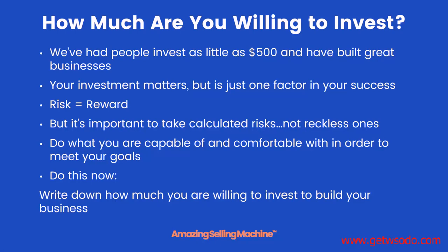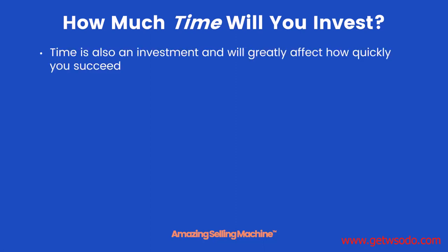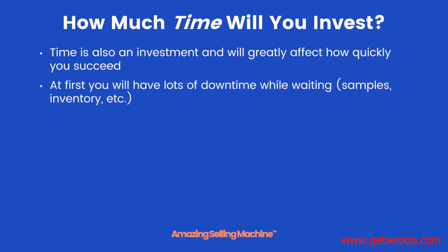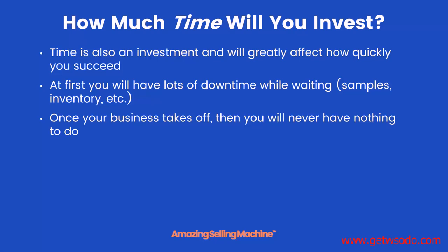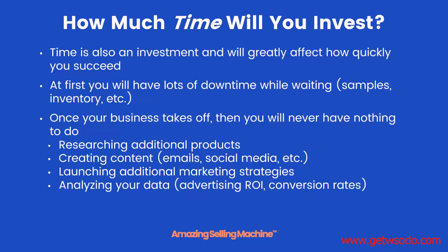Write down how much you're willing to invest to build your business. Remember, we've had people invest as little as $500 and still build very successful businesses. Now let's also talk more in depth about your time investment, because time is an investment and will greatly affect how quickly you succeed. At first you'll have lots of downtime — waiting for samples, waiting for inventory, waiting for Amazon to make your product live. But once your business takes off, there will always be things to do: researching additional products, creating content for social media and email, launching additional marketing strategies, and analyzing your advertising ROI and conversion rates.